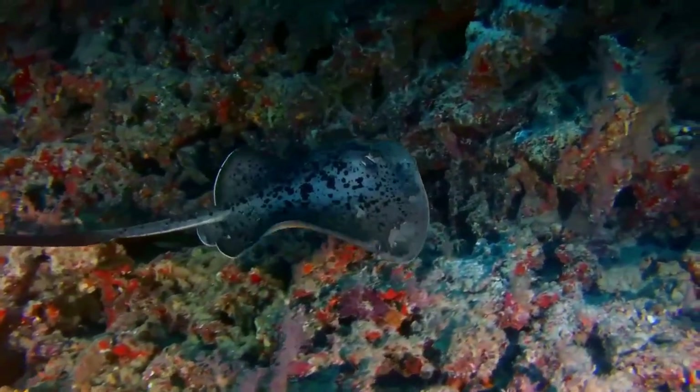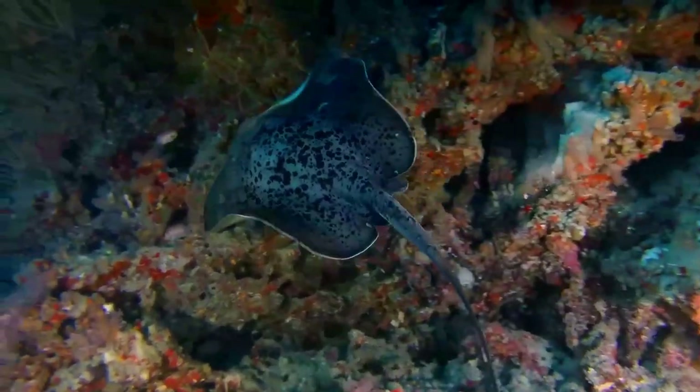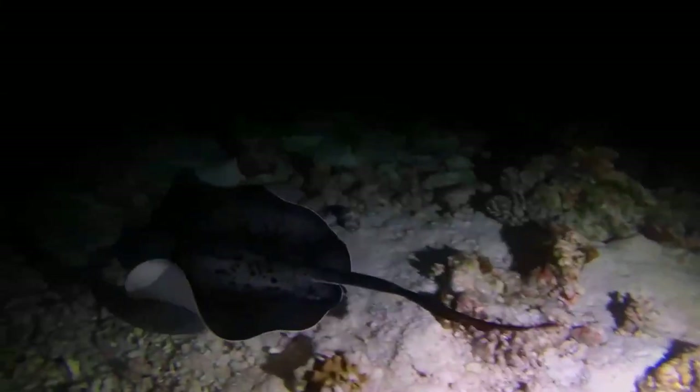This species may fall prey to larger fishes such as sharks and marine mammals. When threatened, it raises its tail over its back so that the spine faces forward and waves it back and forth.